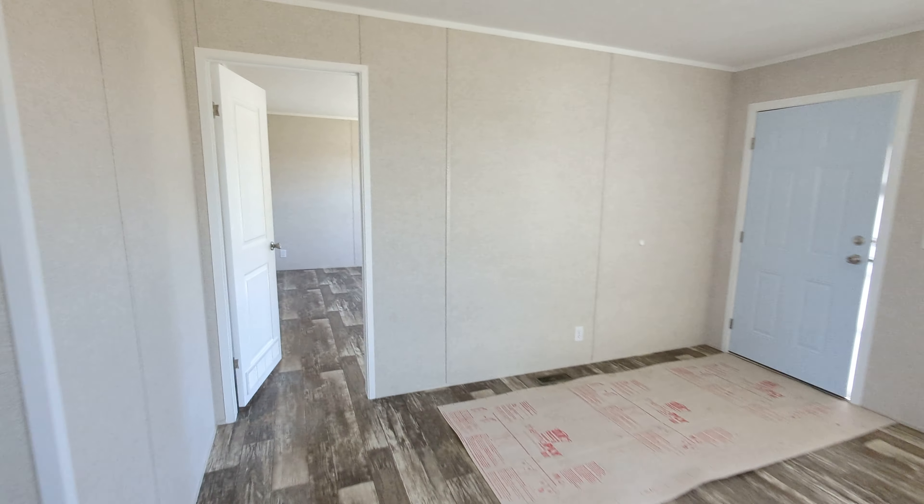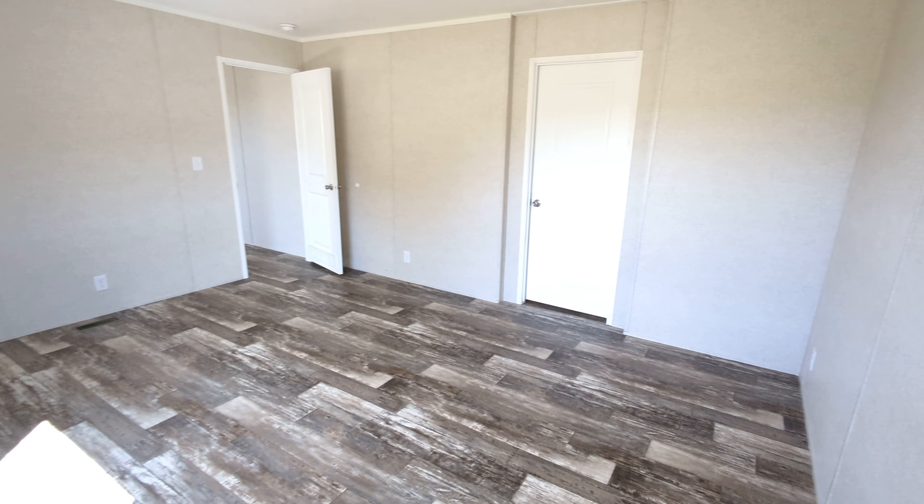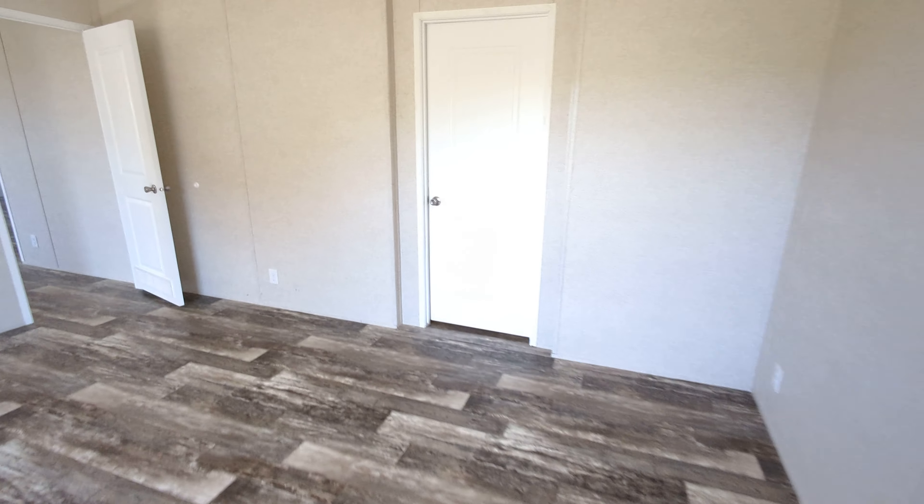We'll take you over to the master first. Here is the master bedroom — pretty spacious, I'd say it's about 15 feet long at least. And a spacious master bathroom as well.